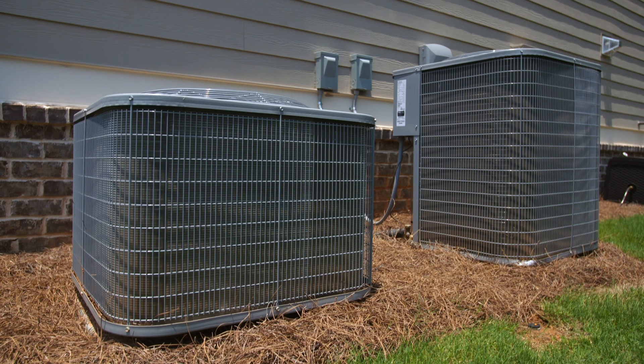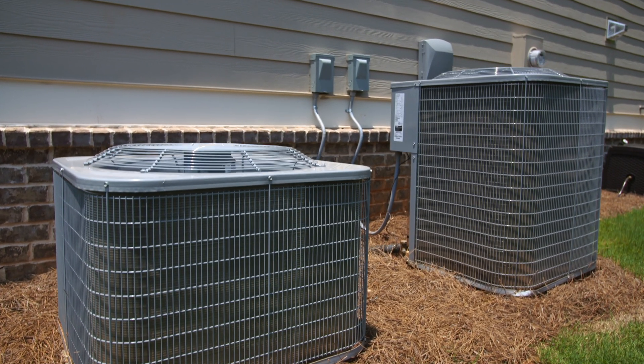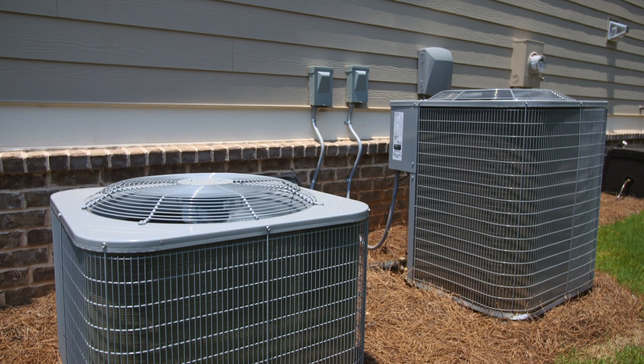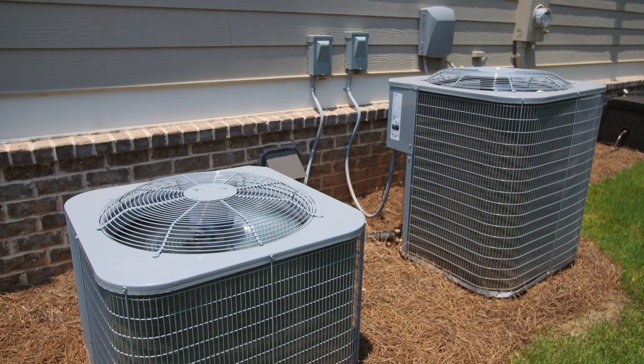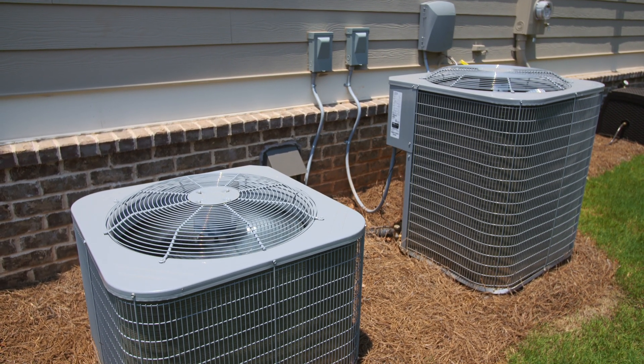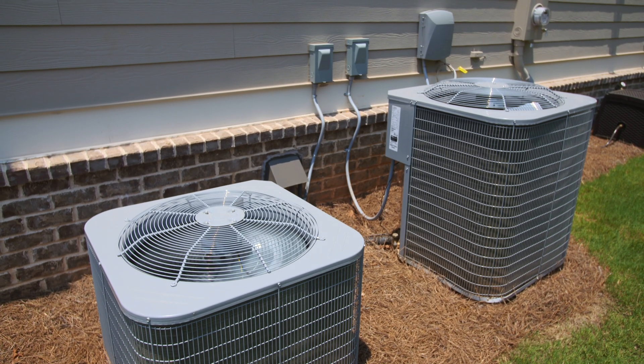A common misconception is just buying an air conditioner with the highest amount of BTUs, no matter the size of your home or the room. If the BTU capacity is too high for the amount of space, it can waste energy and money. Generally speaking, you'll need 20 BTUs for every square foot.